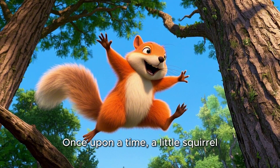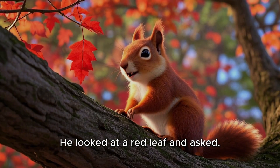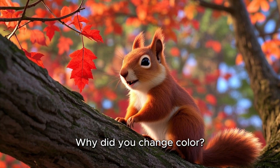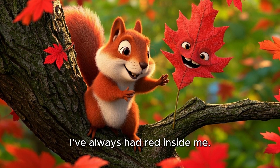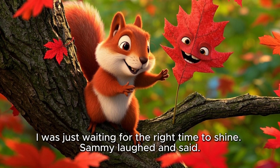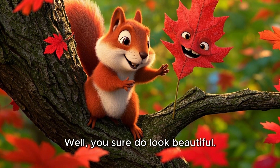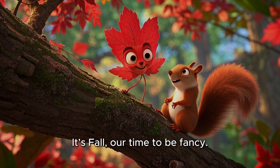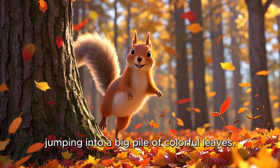Once upon a time, a little squirrel named Sammy was jumping from tree to tree. He looked at a red leaf and asked, "Hey leaf, why did you change color? Were you bored of green?" The leaf giggled, "Oh Sammy, I've always had red inside me. I was just waiting for the right time to shine." Sammy laughed and said, "Well, you sure do look beautiful." The leaf replied, "Thank you. It's fall — our time to be fancy." And off Sammy went, jumping into a big pile of colorful leaves.